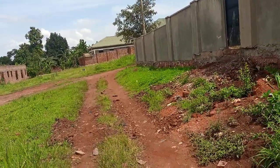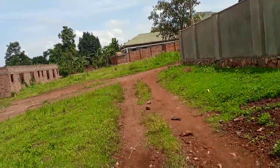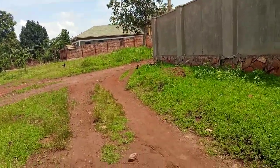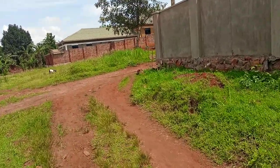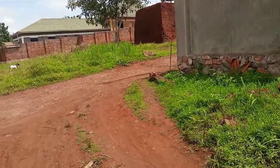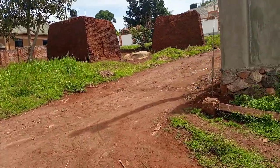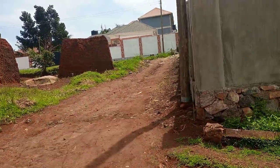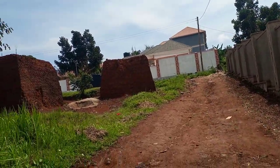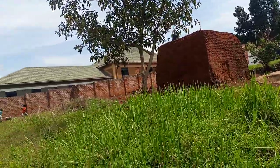This is the neighborhood and I want to take you through the access roads because it's just next to the tarmac. It is located in Gayaza town, just about a hundred meters from the tarmac, on a service road. You can see the neighborhood — people have already constructed buildings.